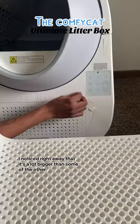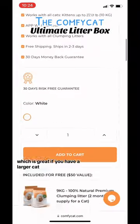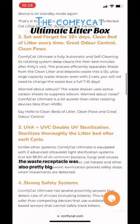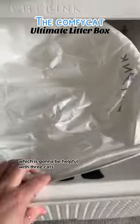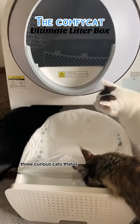I noticed right away that it's a lot bigger than some of the other automatic litter boxes, which is great if you have a larger cat. The waste receptacle was also pretty big, which is going to be helpful with three cats — three curious cats, that is.